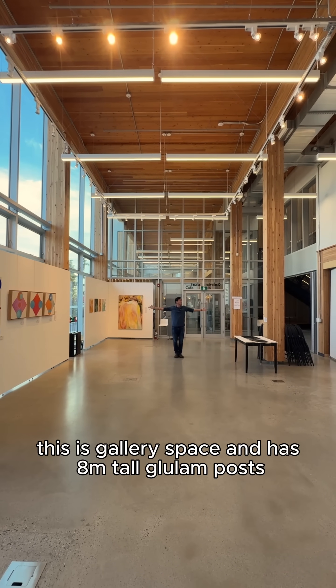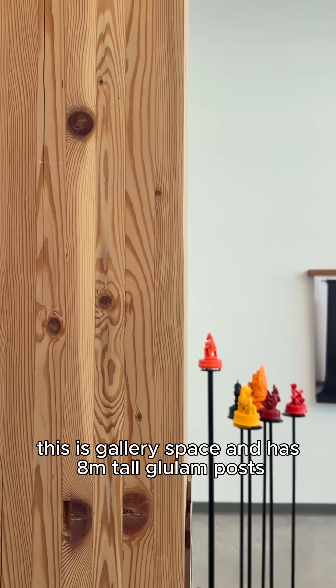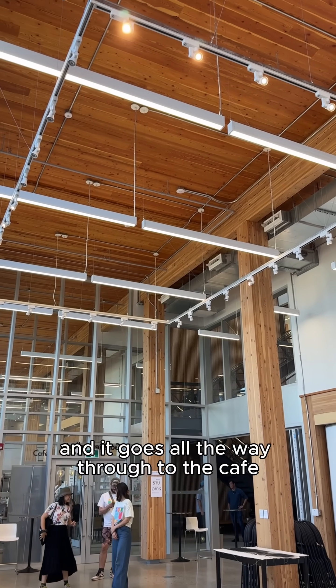This is a gallery space and has eight-metre tall glulam posts. They're huge, and it goes all the way through to the cafe.